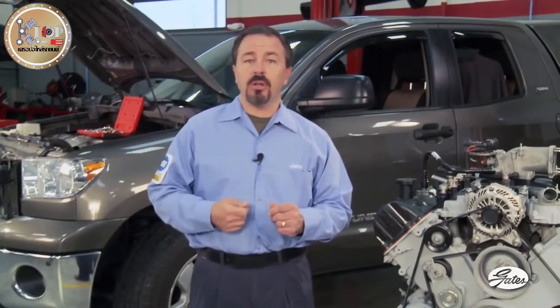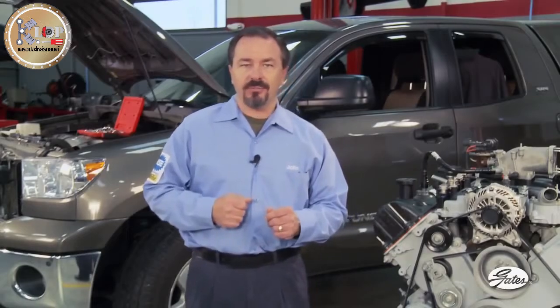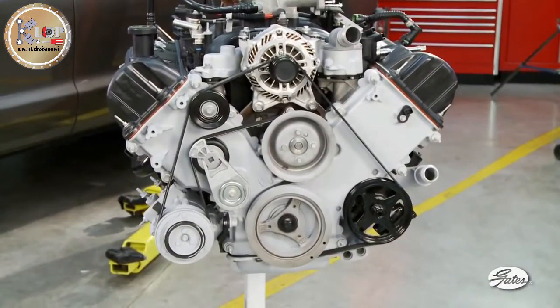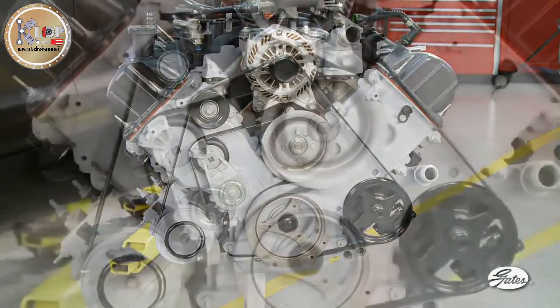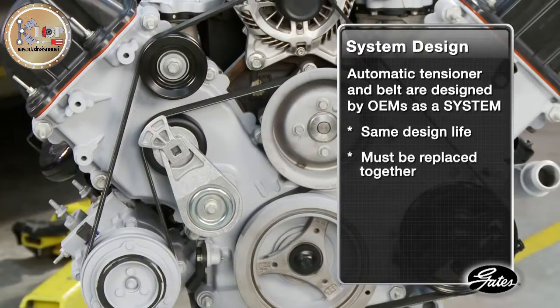The system approach to repair and maintenance will result in the best component performance, longest life, and fewest customer comebacks. The most important component in a healthy serpentine belt drive is the automatic tensioner. The tensioner and belt are designed by original equipment manufacturers as a system — they have the same design life, so they must be replaced together to maximize system life.